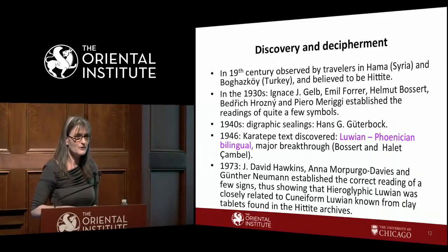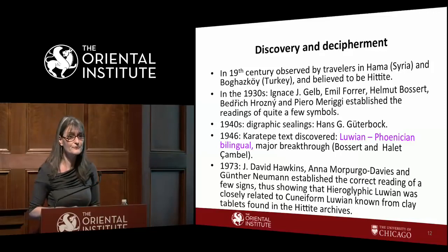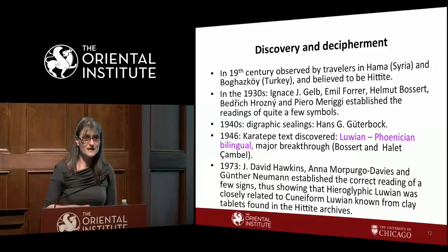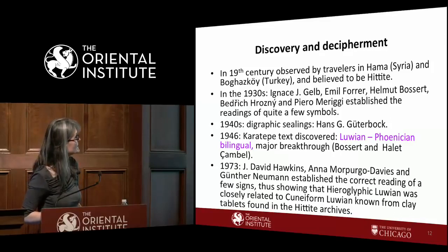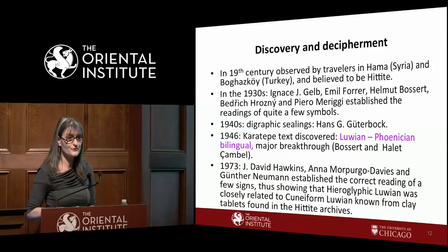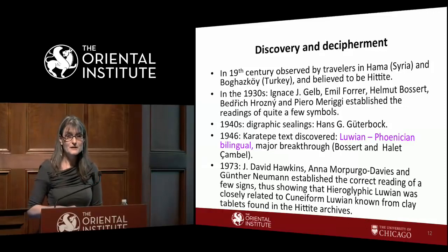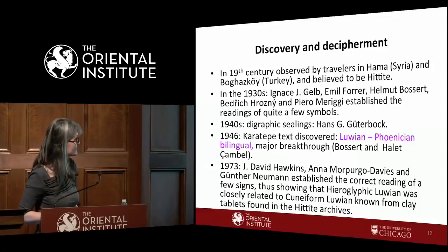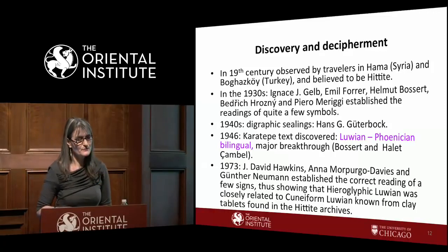In the 19th century, travelers through Syria and Turkey began encountering these inscriptions — sometimes built into buildings, moved from original context — and no one could read them. Only in the 1930s did scholars like Gelb from the Oriental Institute, Forrer, Bossert, Hrozny — the Czech scholar who also deciphered Hittite — and the Italian Merigi establish readings for quite a few signs. Professor Gutebok also worked on hieroglyphic Luwian and published seals and sealings in the 1940s. Despite all this work, many signs were not read correctly, and the major breakthrough came with the Karatepe bilingual.